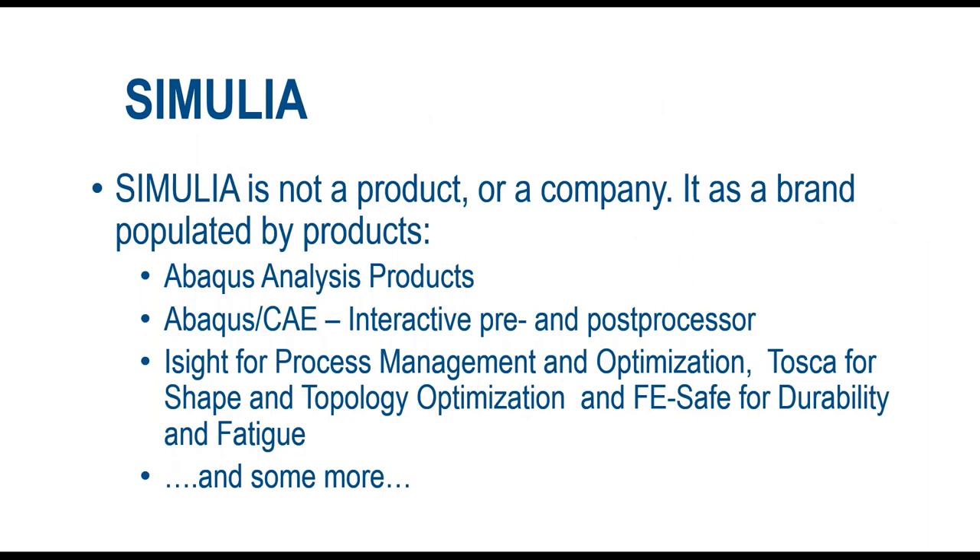Before we go on, let me clarify some concepts. We talk about Dassault Systèmes, Simulia, and Abaqus. Simulia is not a product or a company — it's a brand of Dassault Systèmes, populated by products such as Abaqus. It also contains iSight for process management and optimization, Tosca for shape and topology optimization, and FE-Safe for durability and fatigue.